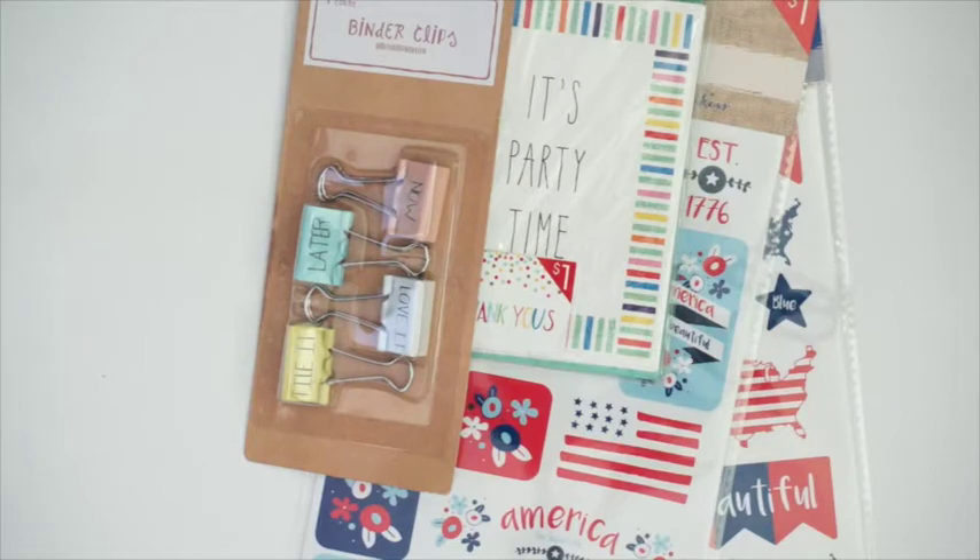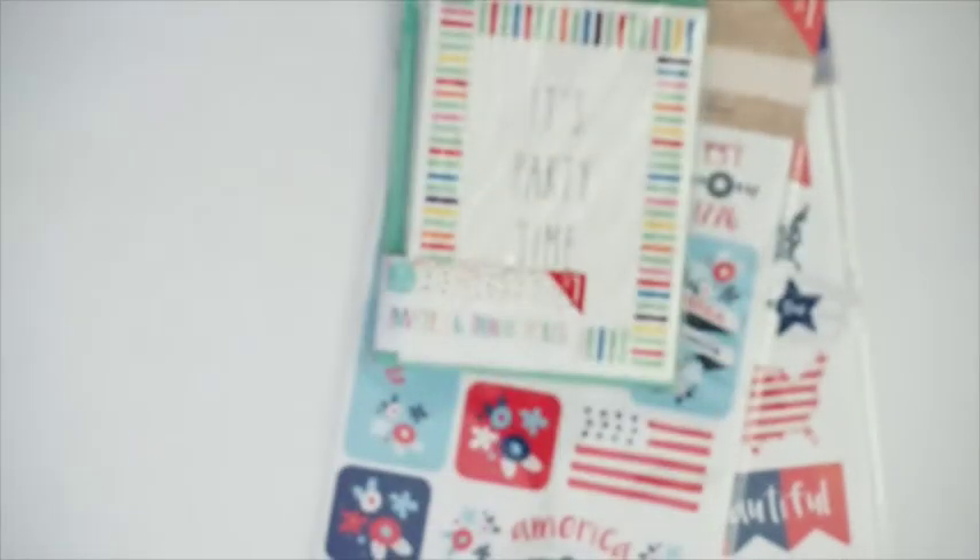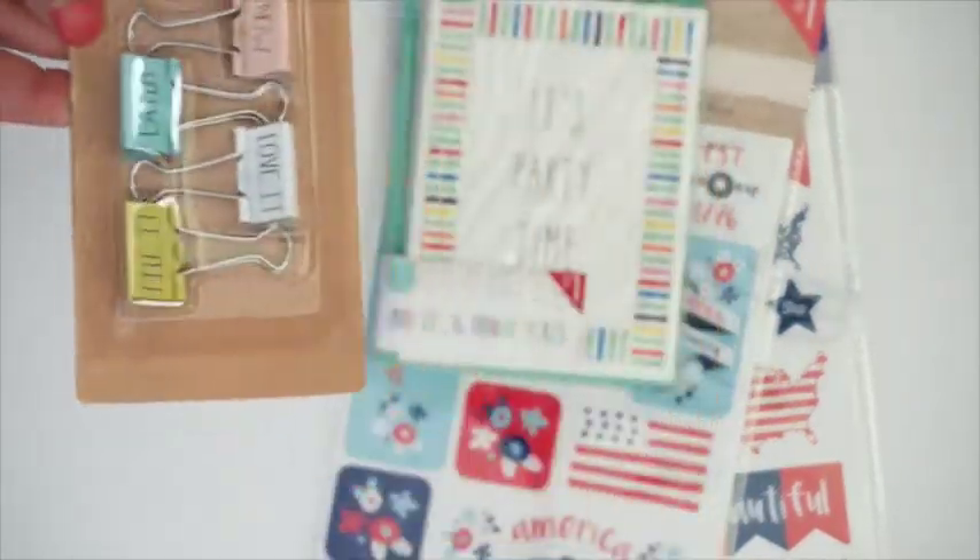I went to Target yesterday and I found these goodies in the Bullseye Playground section. The first thing I have here are these cute binder clips. They say 'now,' 'later,' 'love it,' 'file it.' And these were only one dollar. I thought that was a great deal.